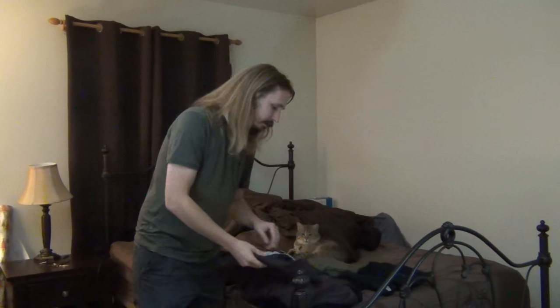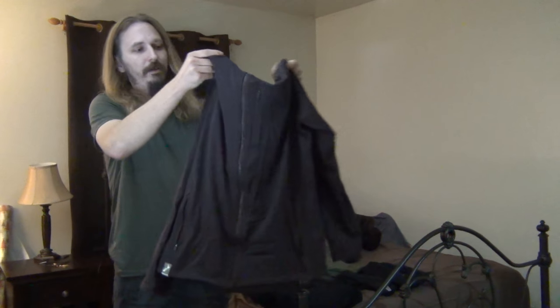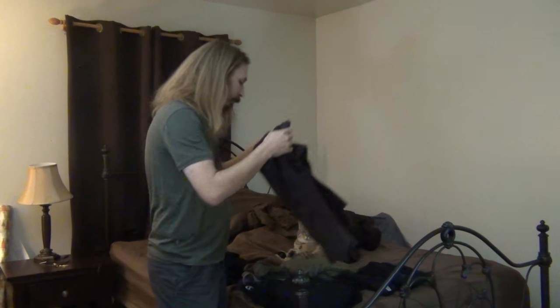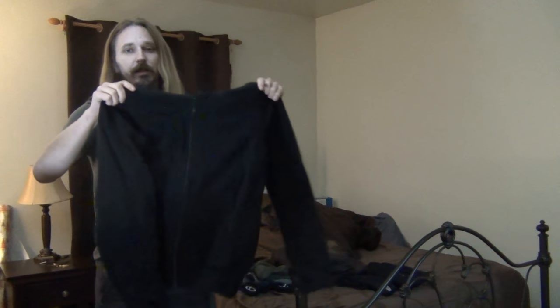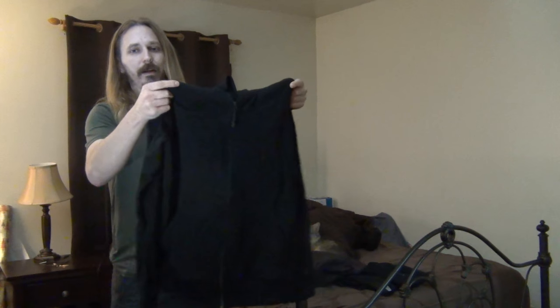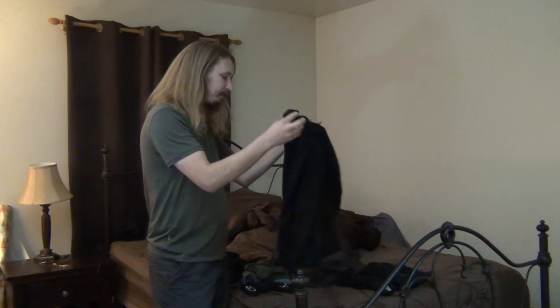I also have thicker ones. This is a full zip - kind of a coat style that's a little thicker, with a hoodie so you can cover your head. This one is really thick. With a t-shirt and maybe a thin long sleeve shirt as well, I can go down to like 30 degrees. When I was out helping people in the blizzard I was wearing three layers - a t-shirt, a long sleeve shirt, and this - and I was good down at 30 degrees.